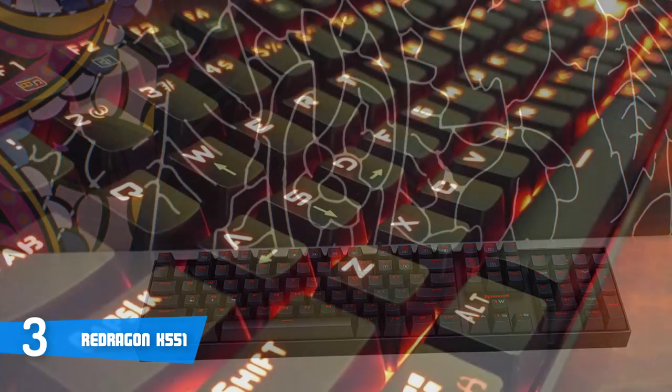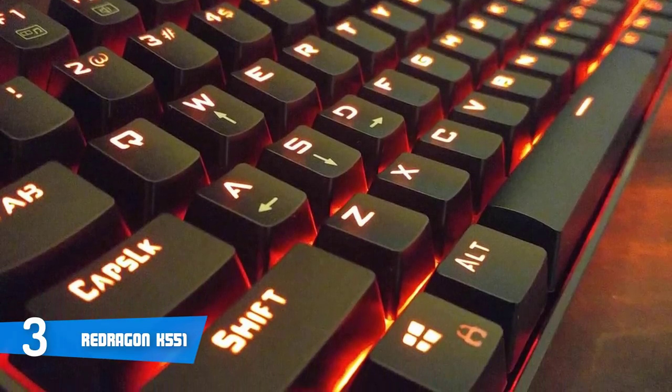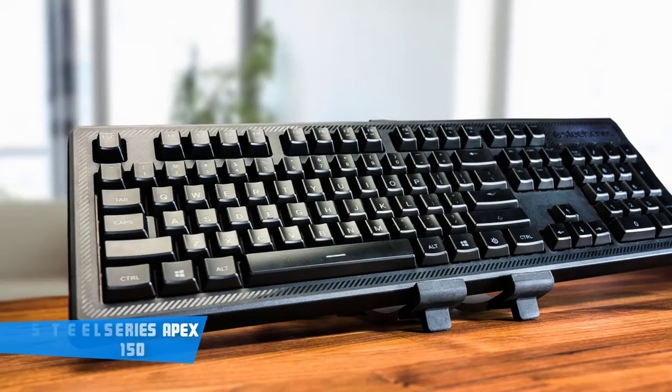To conclude, the Red Dragon K551 is a must-have option because even though it's listed as a budget choice, it's capable enough to compete with most mid-range keyboards on the market.